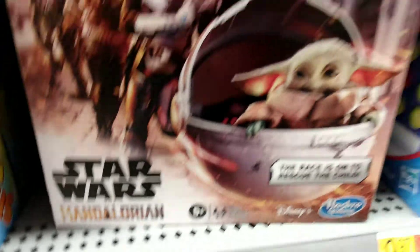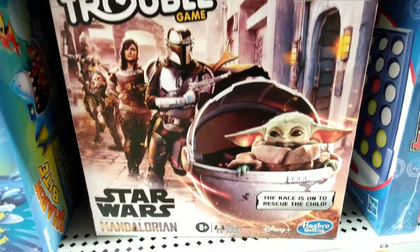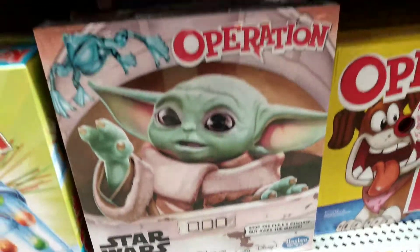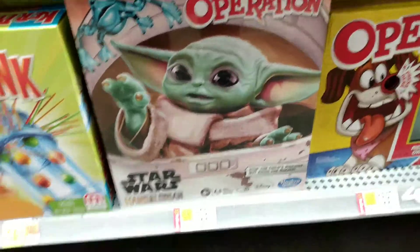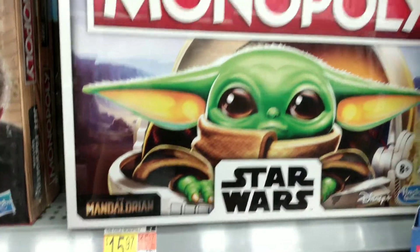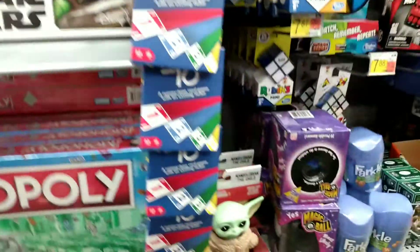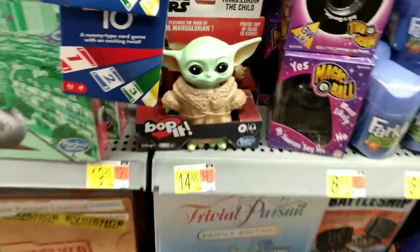$11.98 for this Trouble game — it is on a rollback price right now, so it is going down in price. Also $15.97 for the Operation Baby Yoda game and it's going down in price as well. $15.97 for the new Monopoly, the Child game — this is the Child version, not the Mandalorian version. There are two of them.